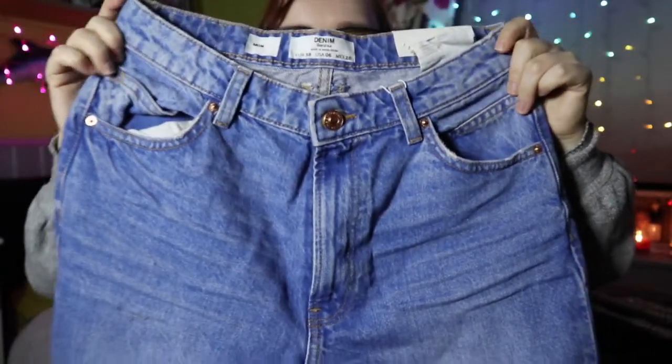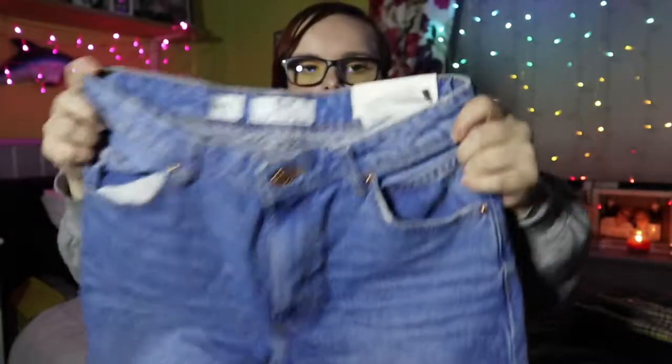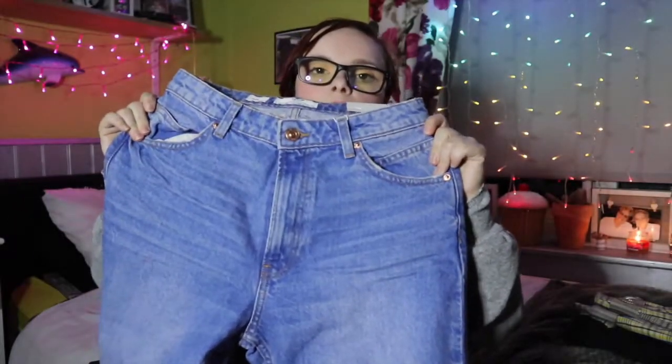The last thing I got from Bershka were these mum jeans. My other mum jeans I sort of live and die in, so I thought it was time to get another pair. These are a different shade of blue which I really liked. They go down and have a turn-up on the bottom. These were £20, and I know they're just going to be great — I'm going to live and die in these like I do my other ones. That's everything from Bershka.